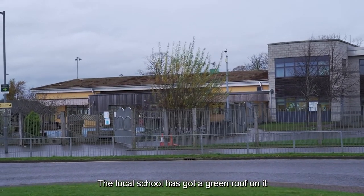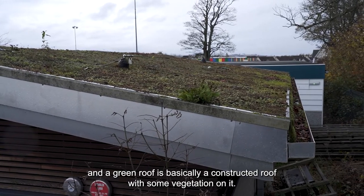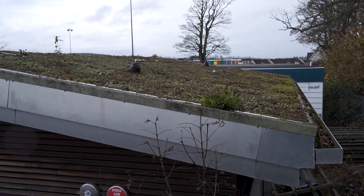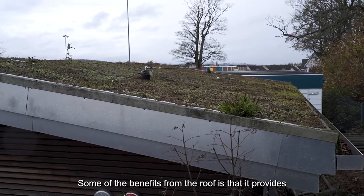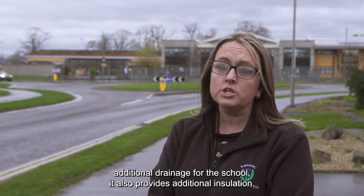The local school has a green roof on it. A green roof is basically a constructed roof with some vegetation on it. Some of the benefits are that it provides additional drainage, and for the school it also provides additional insulation.